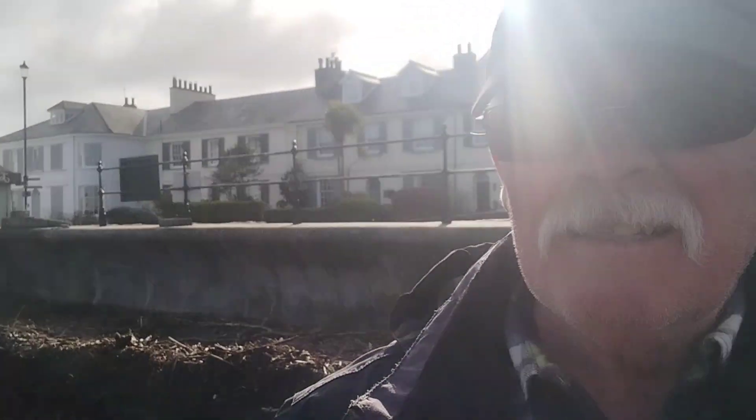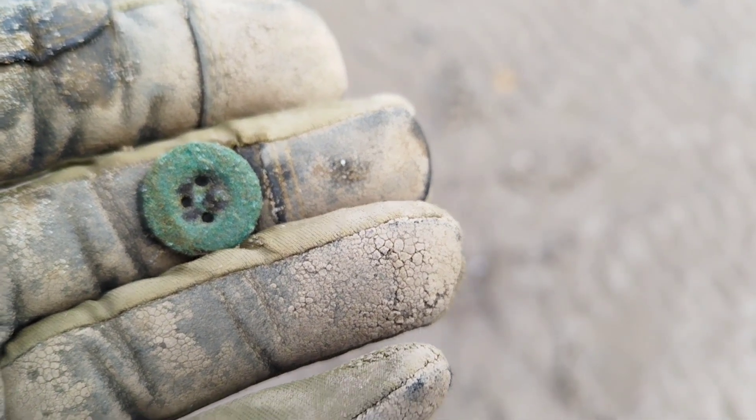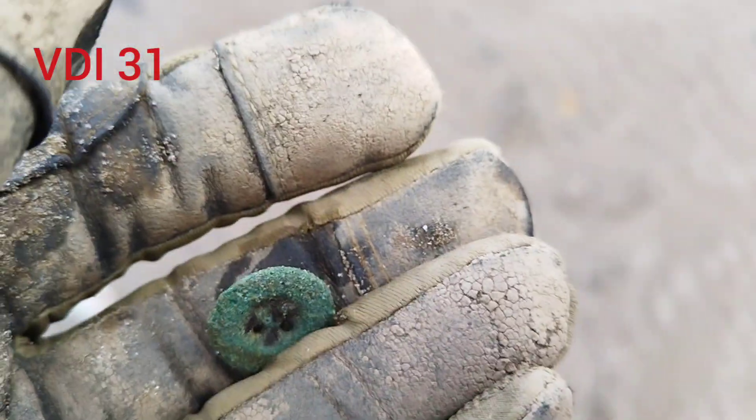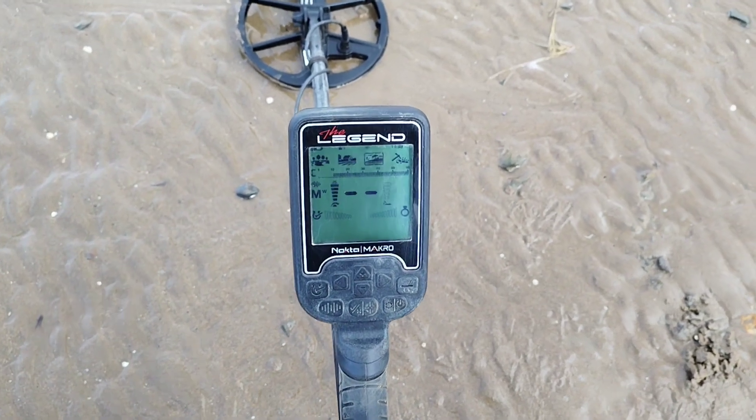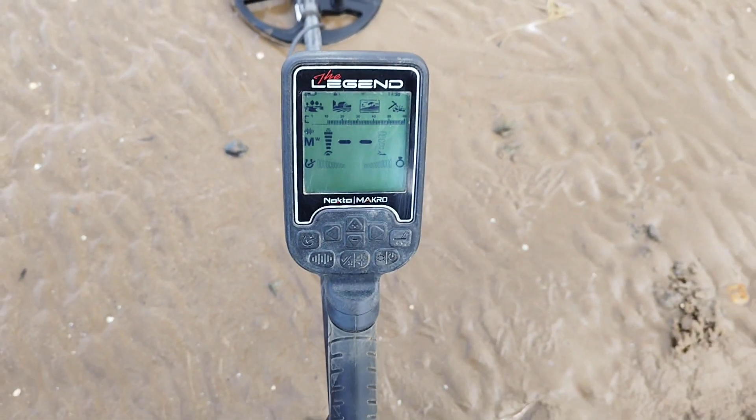Good morning from a very windy North Devon beach. I haven't been on the beach for ages so I thought I'd spend a few hours here. There's a spring tide, water's quite high and if you turn around you can look at all the rubbish built up at the back. I'm on medium wet and ground balance at zero.